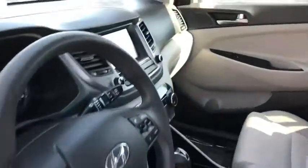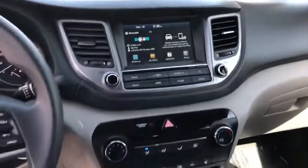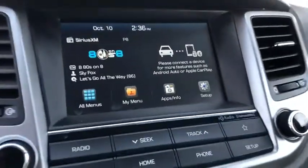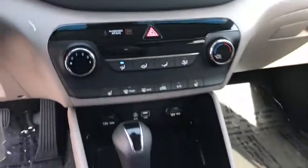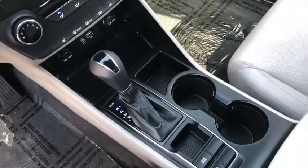Power windows, security system, electronic stability control, fog lights, rear window defroster, trip computer, brake assist, panic alarm, remote keyless entry, overhead console.